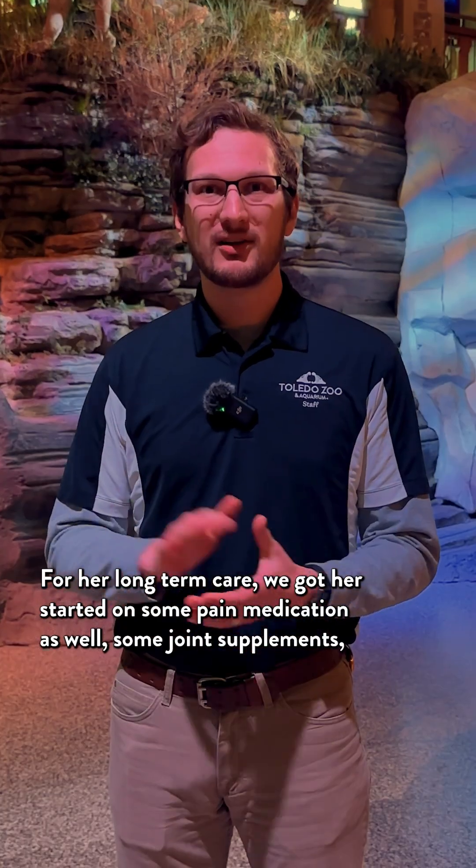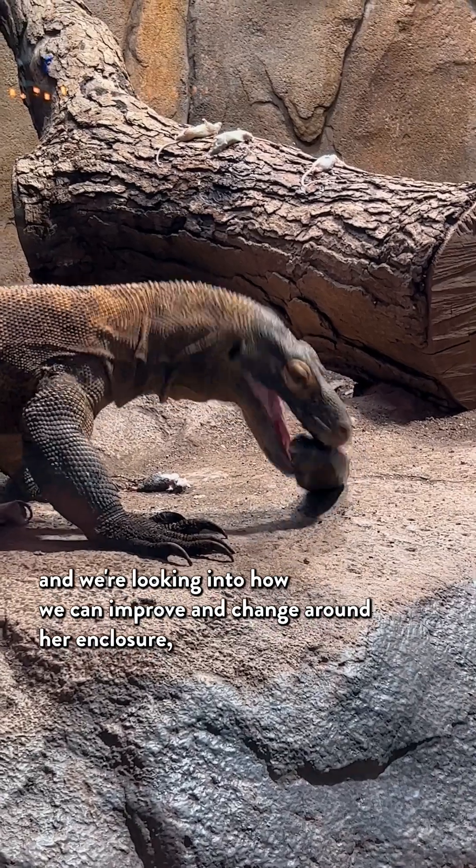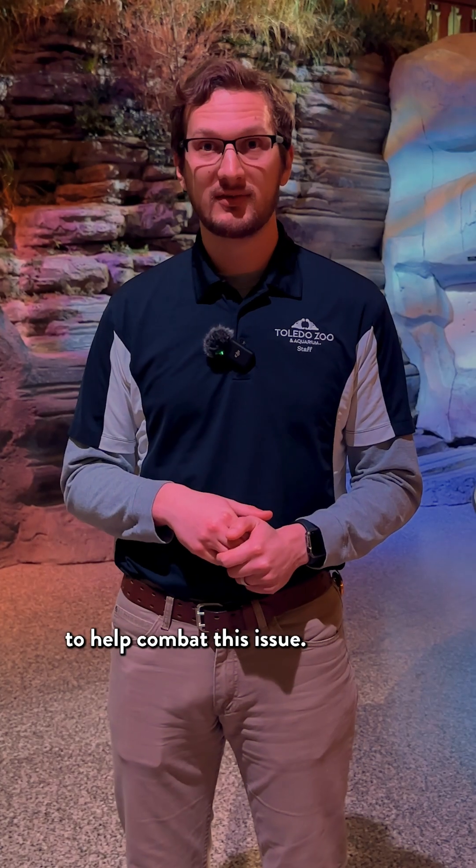For her long-term care, we got her started on some pain medications as well as some joint supplements. We're also looking into how we can improve and change her enclosure to make it easier for her to help combat this issue.